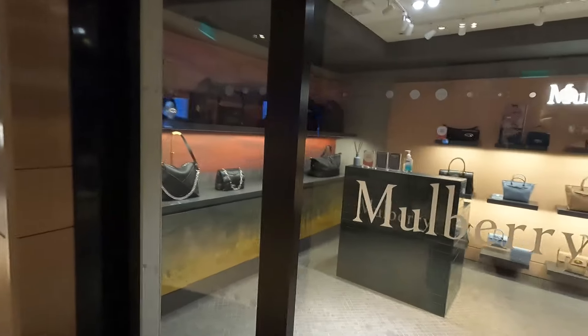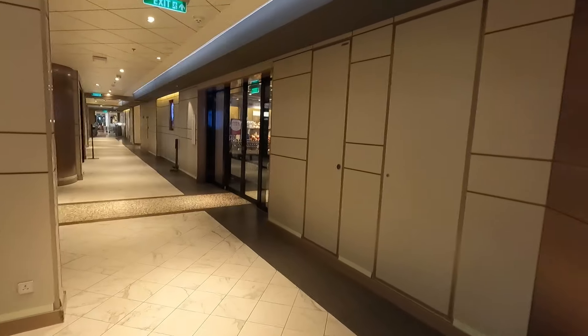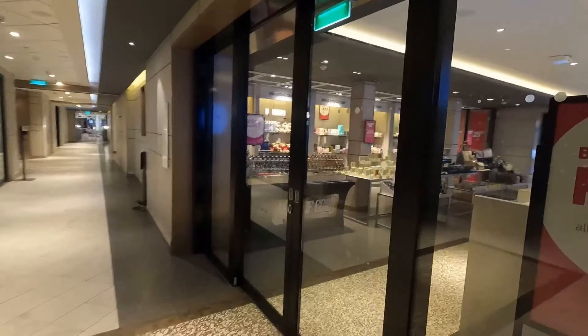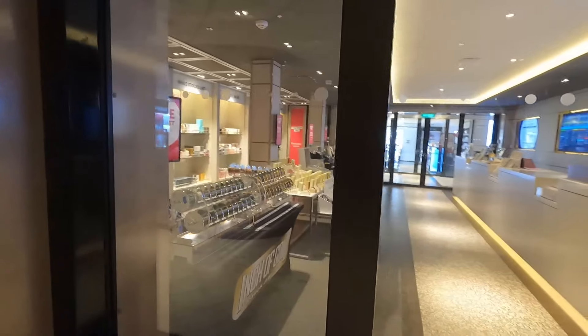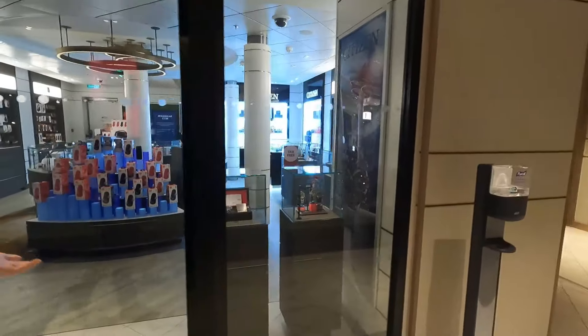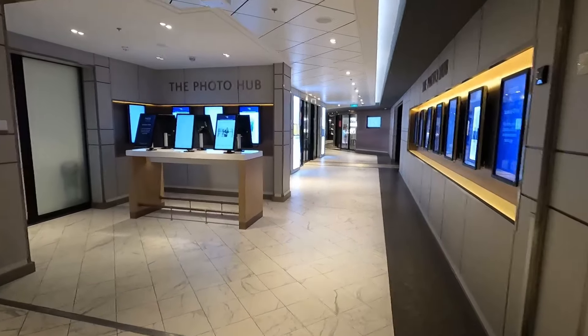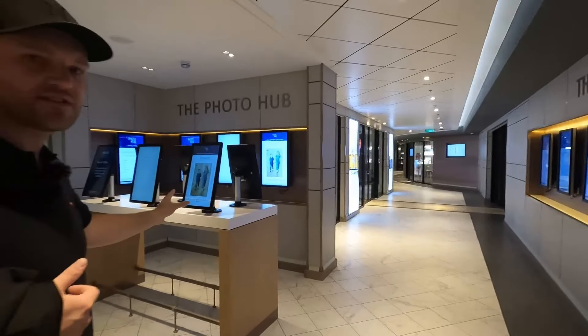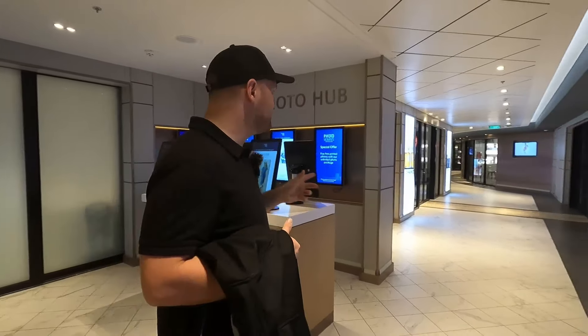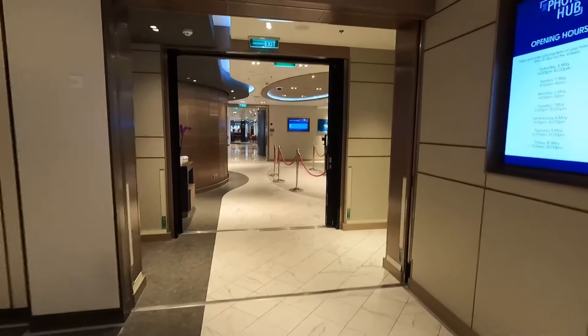There are clothes shops including a Mulberry handbag shop, jewelry shops, a perfume and aftershave shop, and an electronics shop if you forget anything. There's also a photo hub — if you get photos taken on gala night, come here, put your room number in and you can view them. Photos are around 25 pounds each, or up to 10 photos for 100 pounds on a USB or printed.